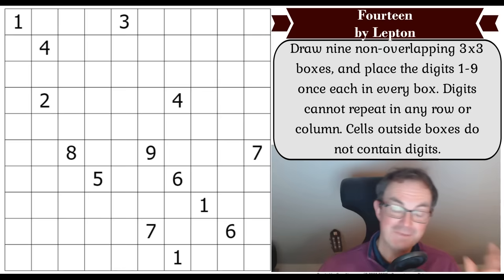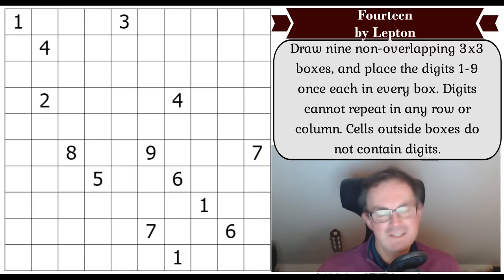Hello and welcome to Tuesday's edition of Cracking the Cryptic, where I'm going to start this video with a question — and it's a question I think a lot of people know the answer to. In a classic Sudoku puzzle, how many digits do you need in order to ensure that the puzzle has a unique solution? What's the minimum number of digits? A lot of people know that it's 17.